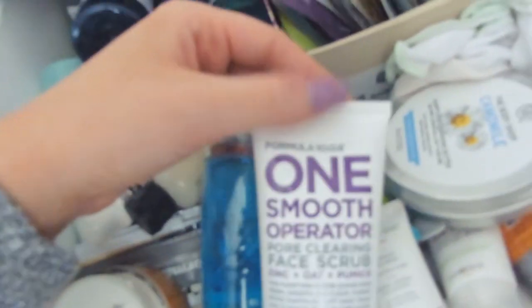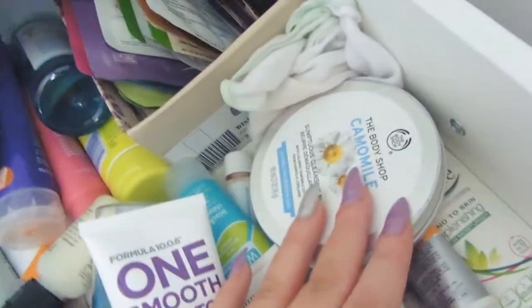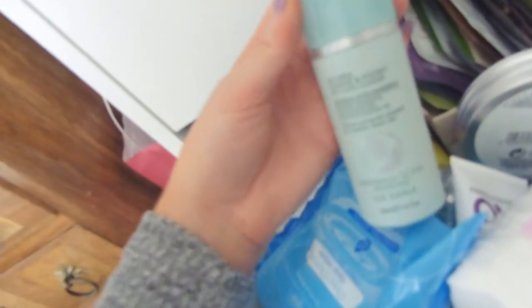Then this is my facial skincare drawer. At the back it's all full to the brim with face masks — bottles of masks at the back. At the front I've got my makeup removers including Lancôme, which is amazing, and the Formula 10.0.6 stuff. I've got Body Shop cleansers, face creams, anything like that. I also keep face wipes — you shouldn't really use them but they always come in handy — and the Kiehl's cleanser. There's also the quite popular Liz Earle Cleanse and Polish.